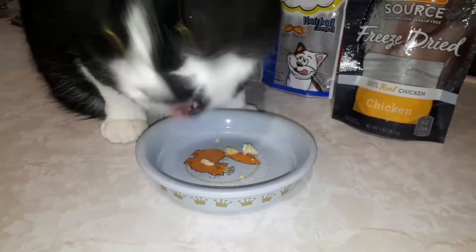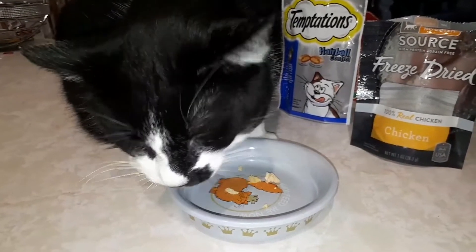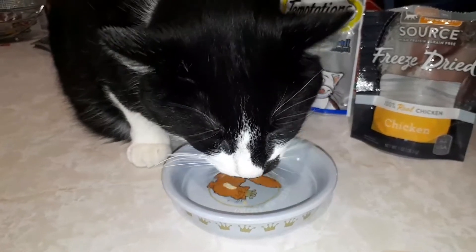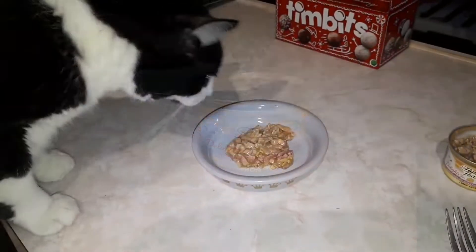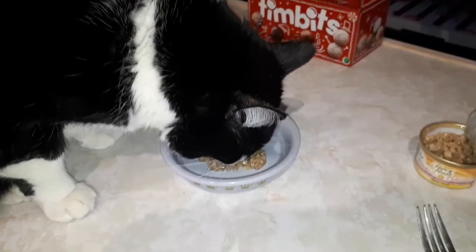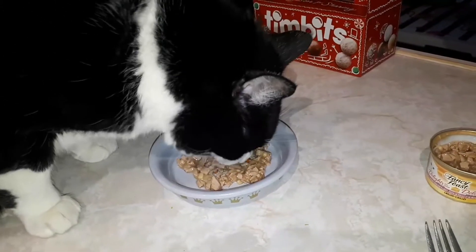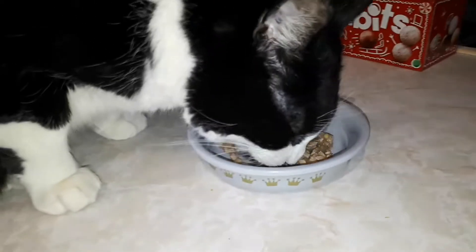For the main course, he's gonna be having Fancy Feast chicken and cheese. Okay, while he finishes those, we'll get his can of cat food ready. Now we've moved on to chicken and cheese by Fancy Feast. When I opened the can, he was wagging his tail — shaking it like a rattlesnake — so you could really tell he enjoys this. Look at him eat.